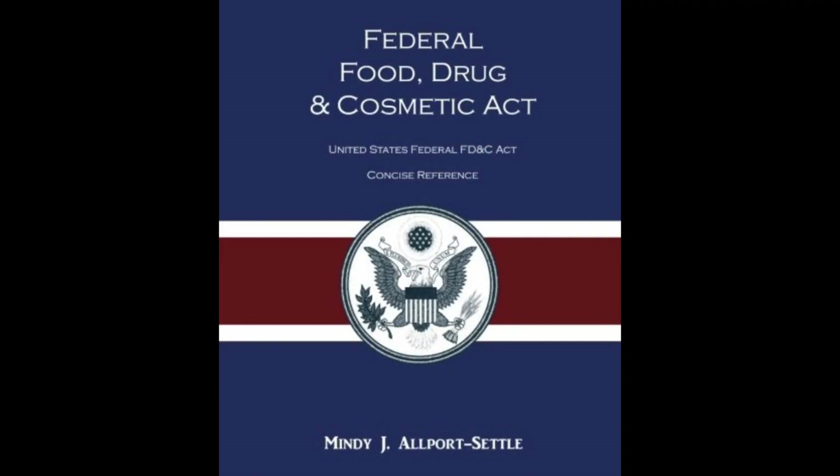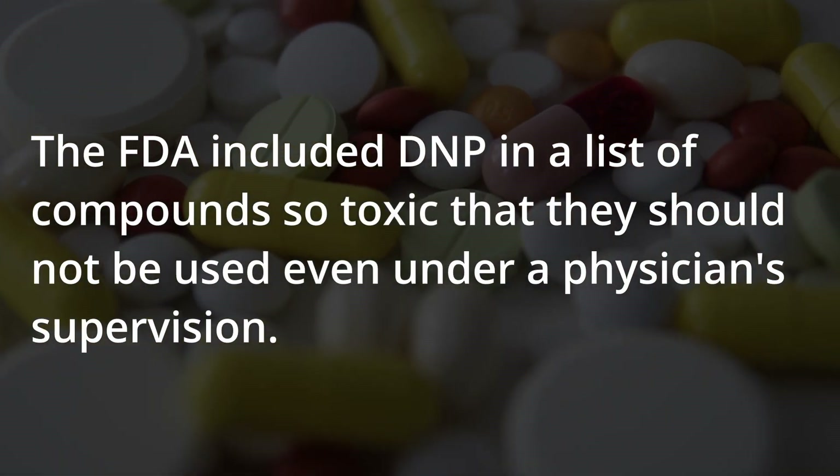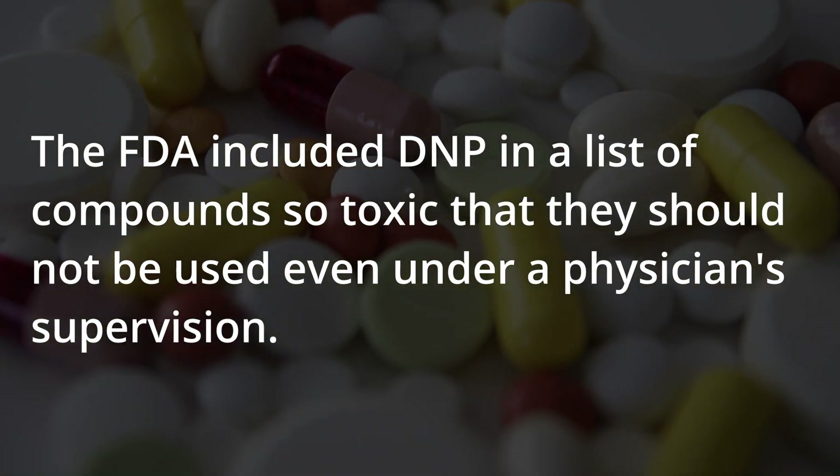In 1938, the federal Food, Drug, and Cosmetic Act was passed by Congress, and the FDA included DNP in a list of compounds so toxic that they should not be used even under physician supervision.